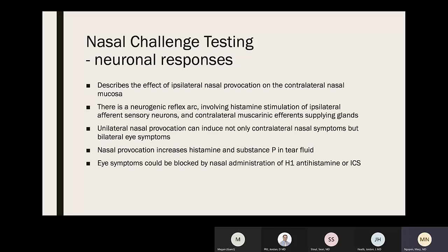Neuronal responses can also be measured after nasal challenge testing, describing the effect of ipsilateral nasal provocation on the contralateral nasal mucosa. There is a neurogenic reflex arc in the nose involving histamine stimulation of ipsilateral afferent sensory neurons and contralateral muscarinic afferents supplying glands. Unilateral nasal provocation can induce not only contralateral nasal symptoms but bilateral eye symptoms as well. Nasal provocation increases histamine and substance P in tear fluid. Eye symptoms could be blocked by nasal administration of H1 antihistamine or ipratropium because of this neurogenic reflex arc.